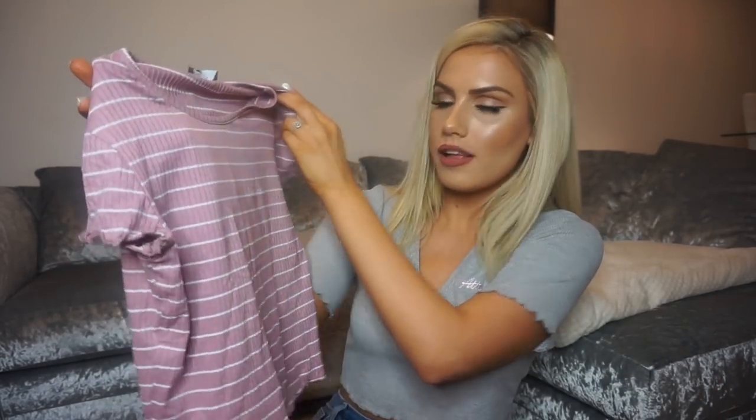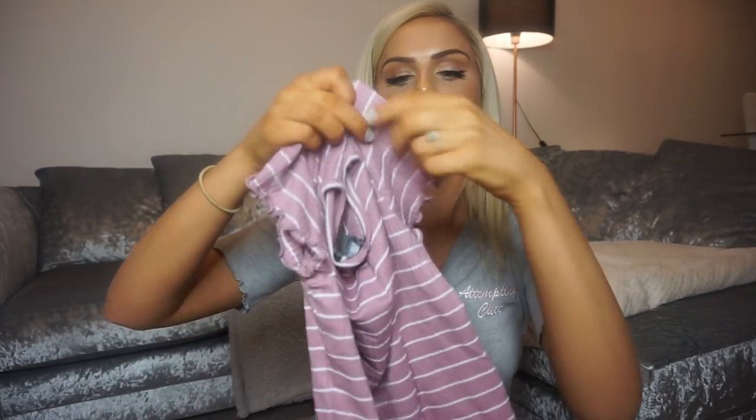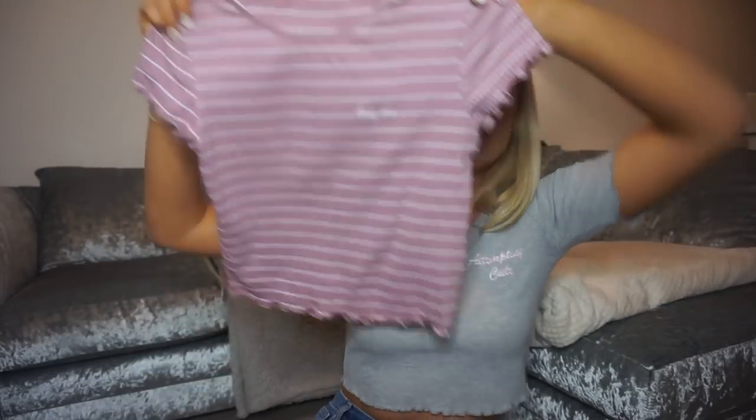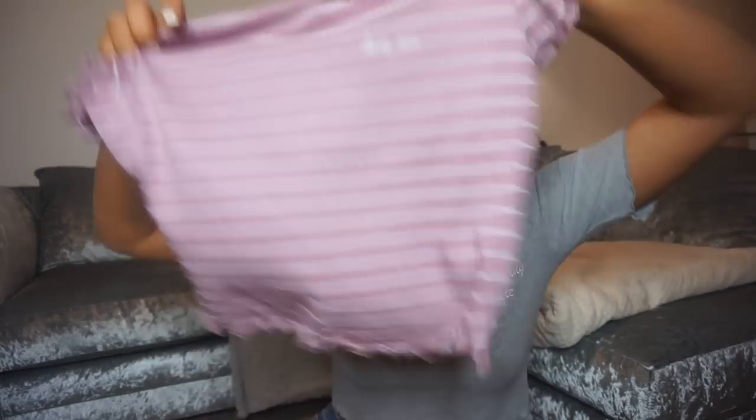Sorry for the creases on this next one — I just chuck everything in a bag! It's a really stretchy ribbed fabric that says 'Hug Me' on the front, in a mauvey pinky colour with white stripes and frill detail sleeves. It's a waist length so tuck it into high-waisted jeans or tie it in a little knot at the front. It's also got a frill detail on the hem. Size 10, five pounds — it doesn't feel like it costs five pounds at all.